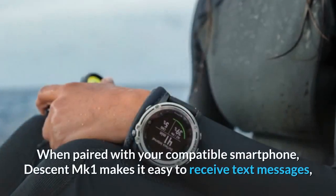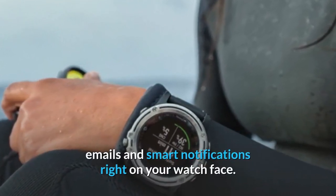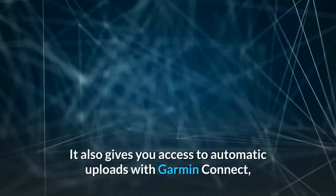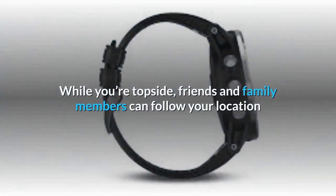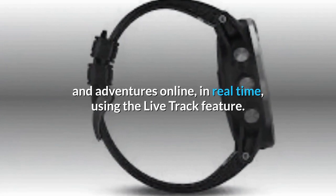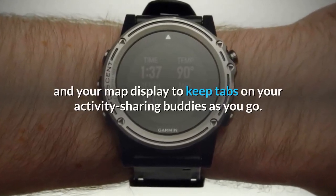For added motivation, you can even download advanced workouts and training plans to your device from Garmin Connect. Smart connectivity: when paired with your compatible smartphone, the Descent MK1 makes it easy to receive text messages, emails and smart notifications right on your watch face. It also gives you access to automatic uploads with Garmin Connect, audio prompts, music controls and more, while your topside friends and family members can follow your location and adventures online in real time using the LiveTrack feature. Or you can use GroupTrack and your map display to keep tabs on your activity-sharing buddies as you go.